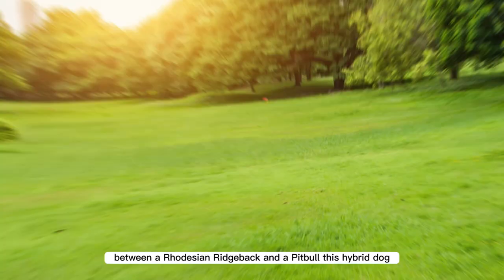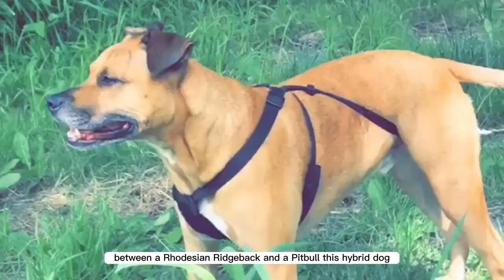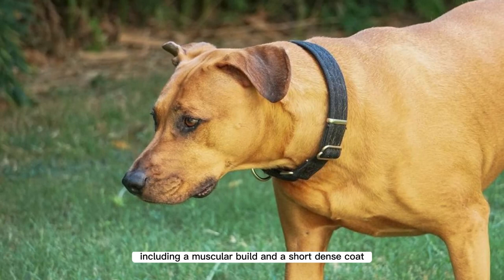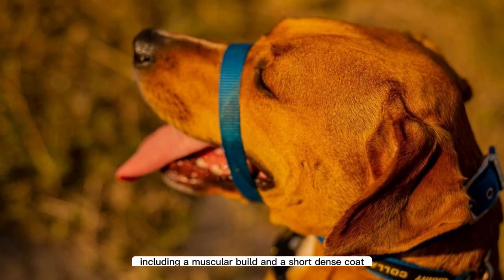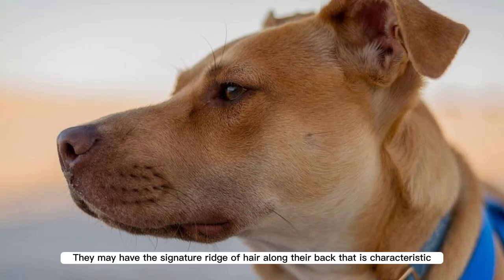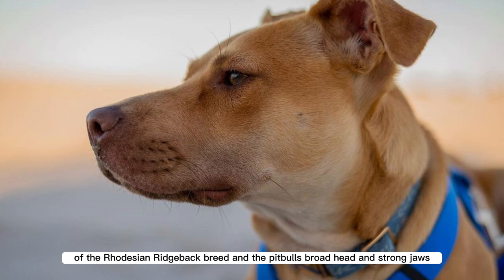A Rhodesian Ridgeback Pitbull mix is a crossbreed between a Rhodesian Ridgeback and a Pitbull. This hybrid dog is likely to have characteristics of both breeds, including a muscular build and a short, dense coat. They may have the signature ridge of hair along their back that is characteristic of the Rhodesian Ridgeback breed, and the Pitbull's broad head and strong jaws.